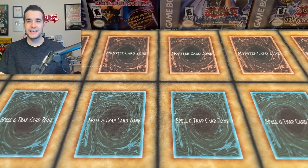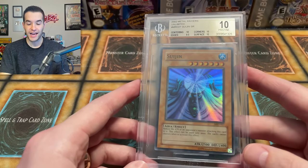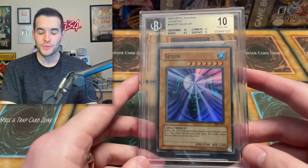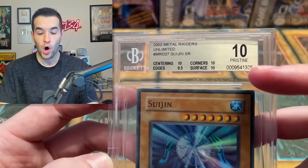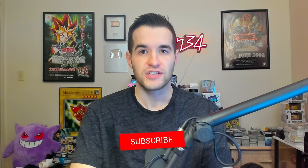Before that, I have a giveaway. Since it is mostly graded cards in this, I figured I'd give away a graded card. I have a BGS 10 Sui Gin that we got in a collection recently — almost a Black Label 10 card. All you have to do is like the video, be subscribed, turn on notifications, let me know your favorite card in this top 25 and your rarest and most expensive Yu-Gi-Oh card.